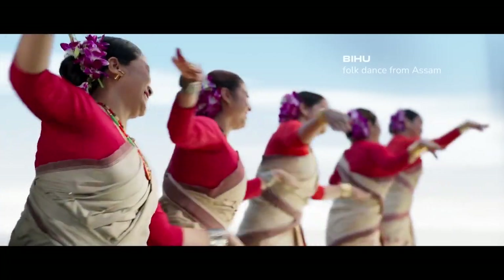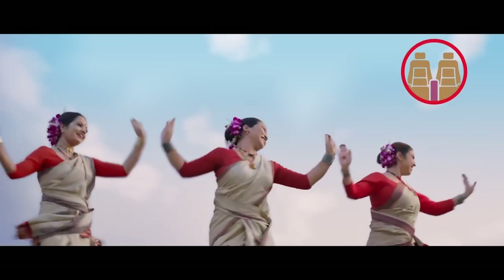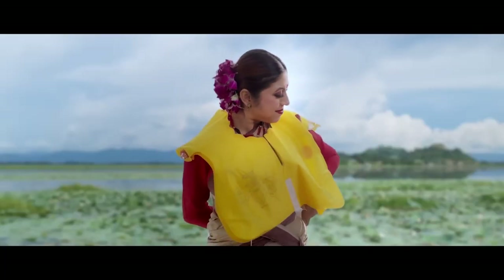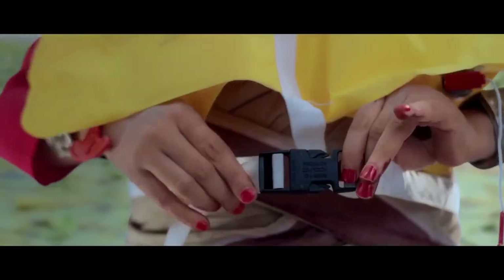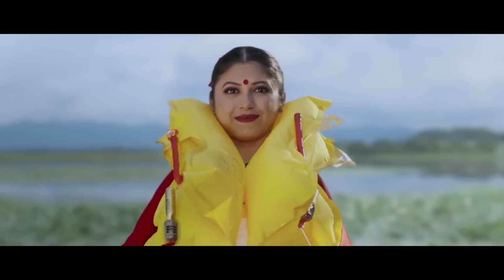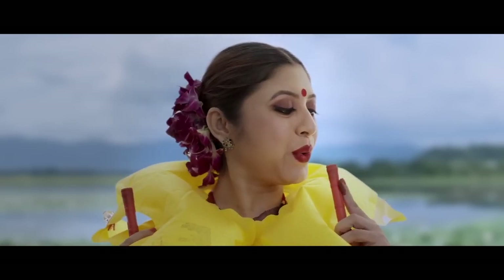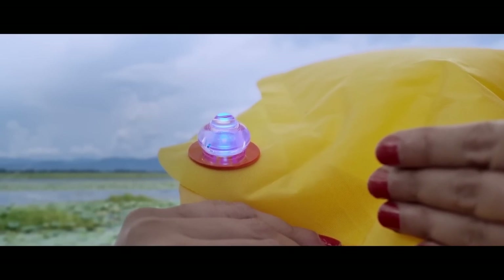Life vests are kept under your seats. In the first row of premium economy, they are kept between the seats. In the unlikely event of a water landing, slip the life vest over your head and tie the strap around your waist. Pull the red toggle to inflate your life vest just before leaving the aircraft. If it fails to inflate, blow into the tube. The light on the life vest will automatically get activated when it touches water.